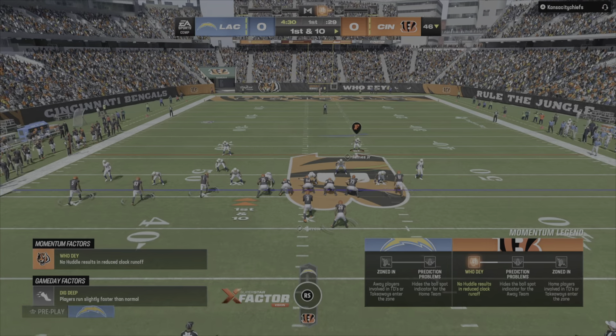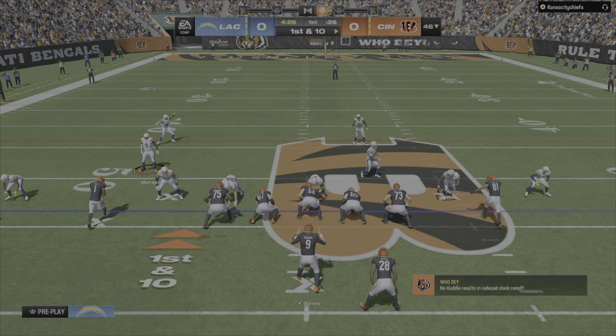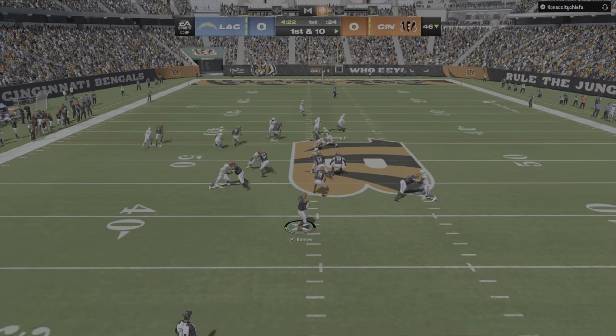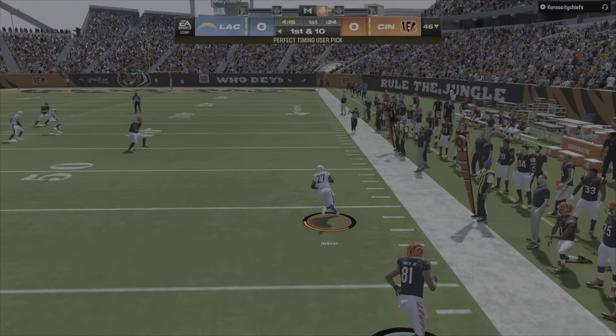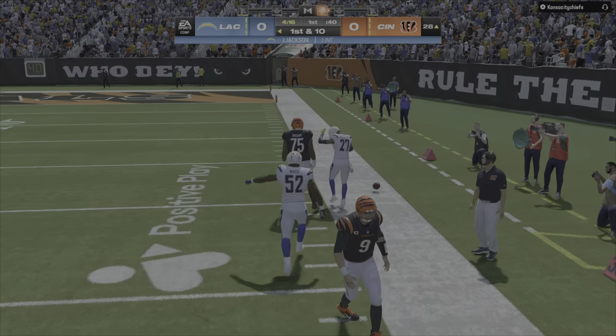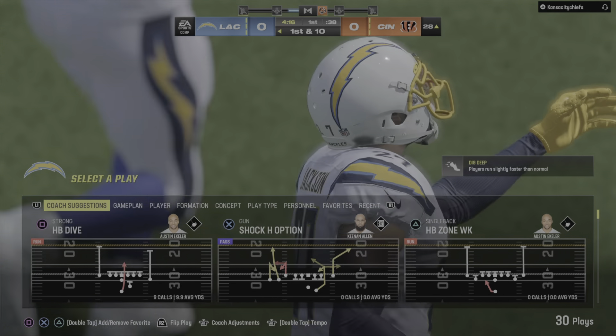And the Bengals, first down. Now they go play action — now Burrow — oh, his first throw in the game is going to be intercepted, picked up by JC Jackson. I wonder if someone's down there checking on the head coach right now, because he might be a little bit...